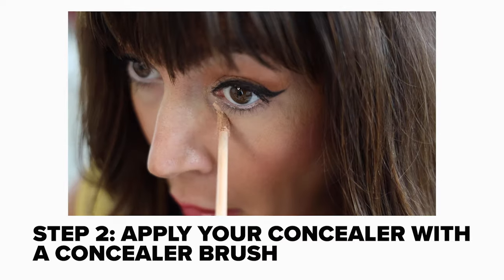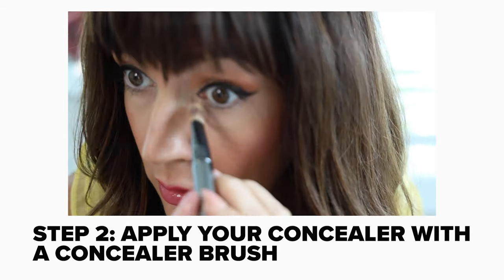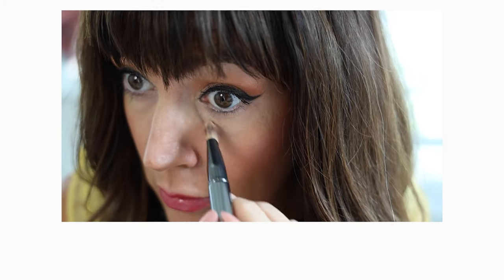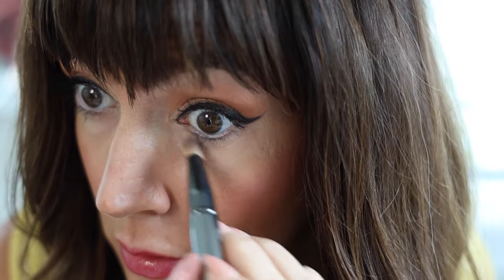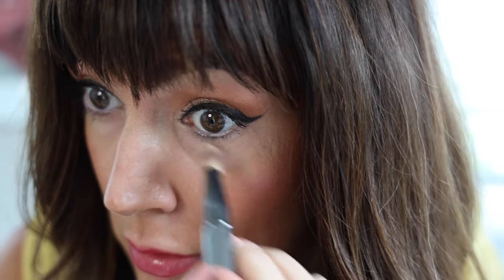The second step is to apply your concealer with a concealer brush. You're just going to get a lot better manipulation of the product and put it exactly where you want it to go. Also, you want to skip the whole triangle method — put your concealer and place it exactly where you see the hollows and the darkness of your eyes.